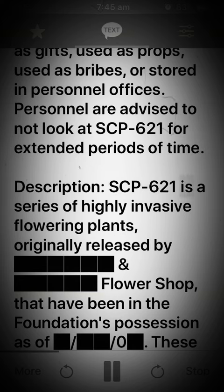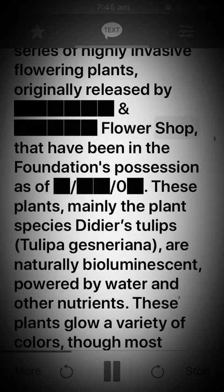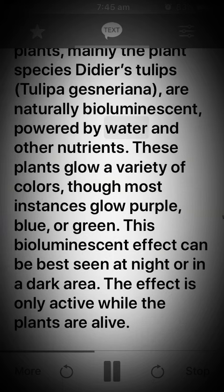SCP-621 is a series of highly invasive flowering plants, originally released by a flower shop, that have been in the Foundation's possession. These plants, mainly the plant species Didier's tulips, tulipa gesneriana, are naturally bioluminescent, powered by water and other nutrients. These plants glow a variety of colors, though most instances glow purple, blue, or green.